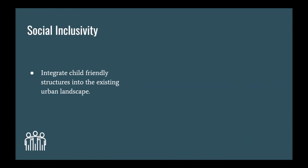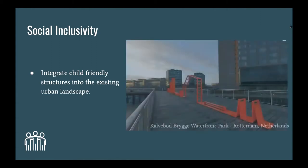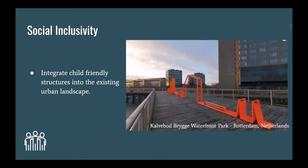It is also important to integrate child-friendly structures into the existing landscape to create socially inclusive spaces. This structure in the Calvbaud Brig Waterfront Park integrates play into a pedestrian walkway. The child-friendly structure is brightly colored and contains regular playground equipment like monkey bars. This installation creates a multi-functional space and gives people a reason to stop and engage.